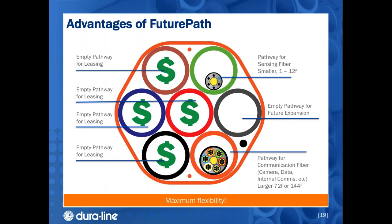We could lease the remaining empty micro ducts to carriers, cellular backhaul providers, or anyone who wants quick and easy access to the pathway in our right-of-way. Now our network is not only smart but can generate revenue for the owner. If you want to keep more empty micro ducts for the future, you have that option — that's the maximum flexibility when you choose Future Path.